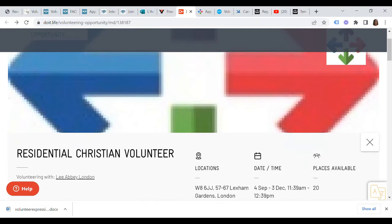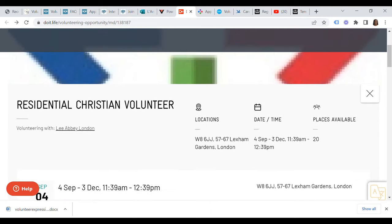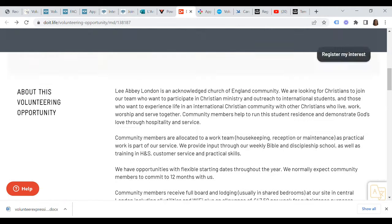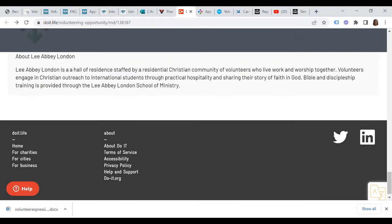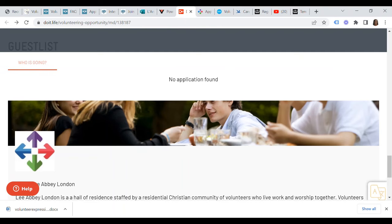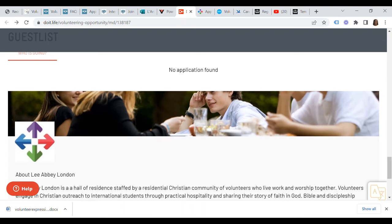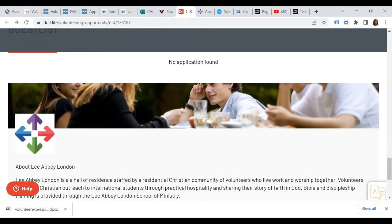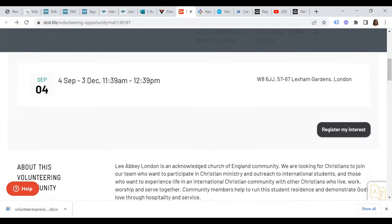Next on our list of companies in the UK currently offering certificates of sponsorship under the Tier 5 charity worker temporary worker visa is Lee Abbey London. Lee Abbey London is a hall of residence staffed by a residential Christian community of volunteers who live, work and worship together. Volunteers engage in Christian outreach to international students through practical hospitality and sharing their story of faith in God. Bible and discipleship training is provided through the Lee Abbey London School of Ministry. This is a residential Christian volunteer program.